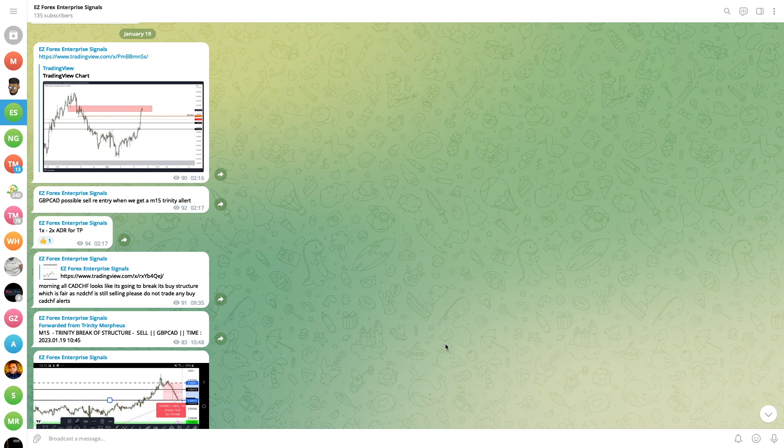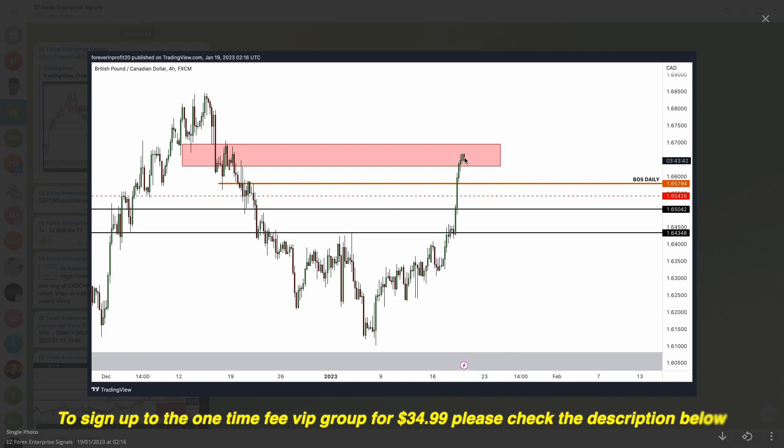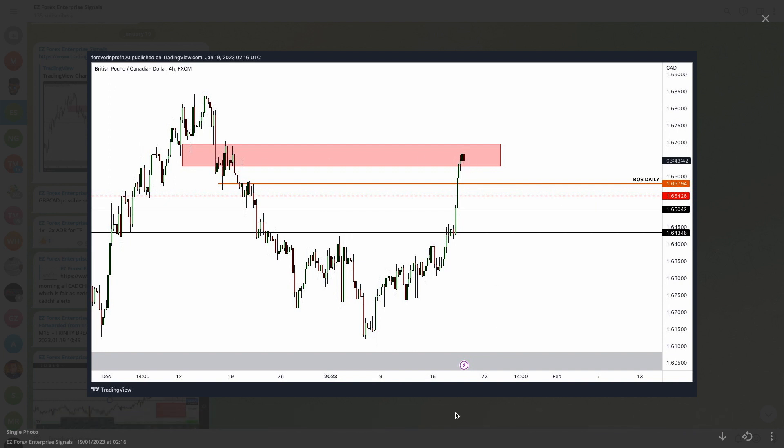The first thing we're going to cover is the EZ Forex Enterprise Signals group. This is the signal group where I tell people about day trades in the market so they can catch some pips. One of the pairs we looked at last week was GBP/CAD, and we were looking at a sell entry based off a supply area with price action continuing to sell.